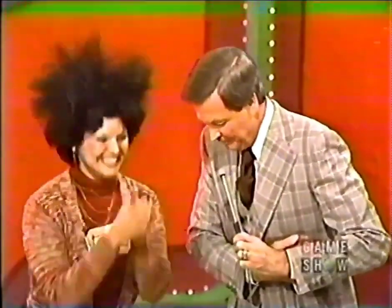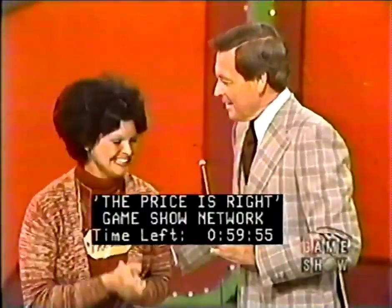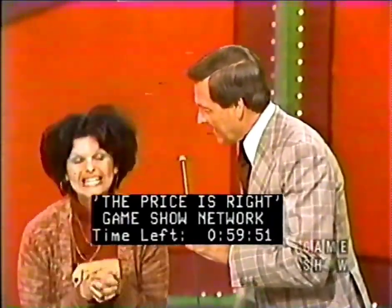Frances, I do believe you're a chiropractor, aren't you? No. She popped my spine, I think. Frances, you are positively ecstatic about winning that, and I bet you become even more ecstatic when you find out what I have for you to do to win.